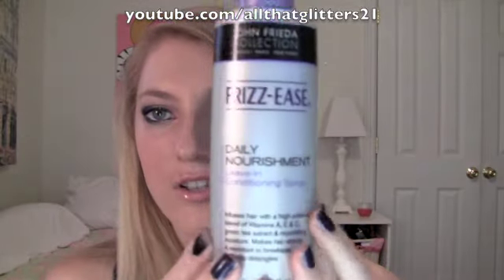For drugstore, okay, first one is Frizz Ease's Daily Nourishment Leave-In Conditioner Spray. This smells so good. I just like, I love the smell.